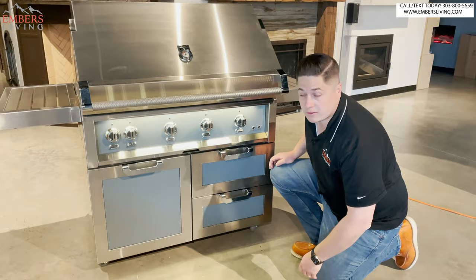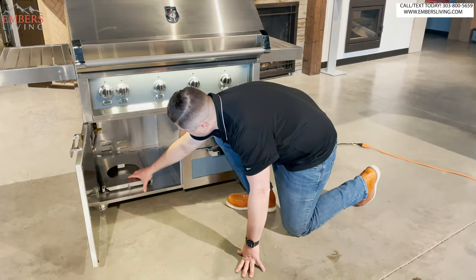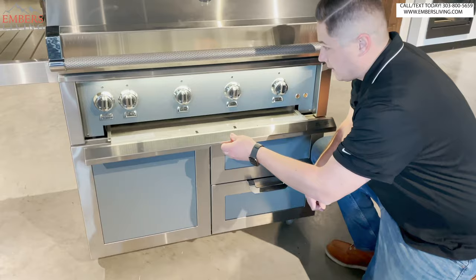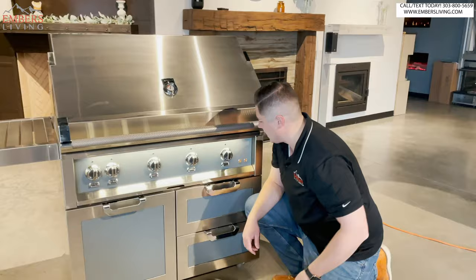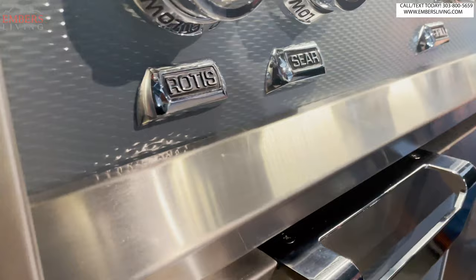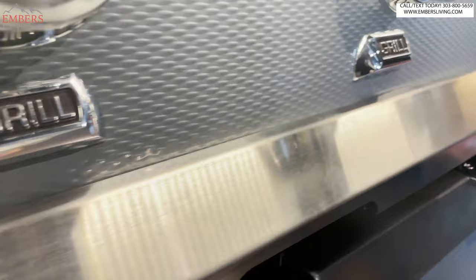If you're on propane, you have a propane pull-out drawer; otherwise you just connect your natural gas line there. Here's our drip liner. And here are our controls — let's get a close-up on these. These are commercial grade, and I just like the font and everything. Maybe I'm a little infatuated with this grill, but I like even the font.